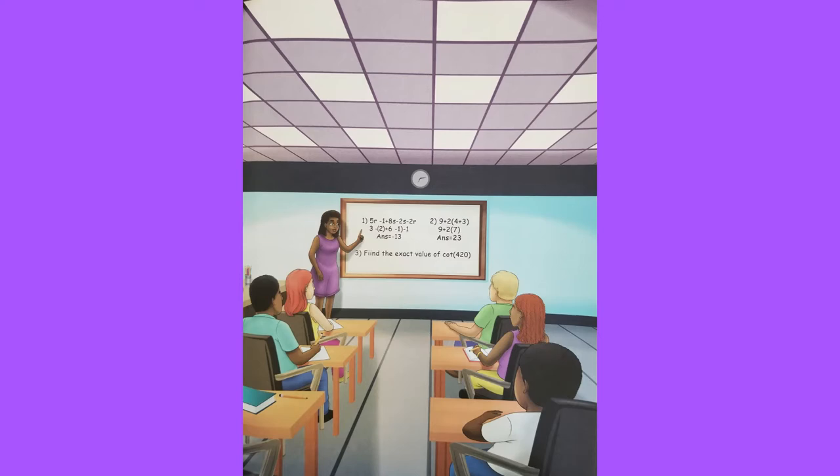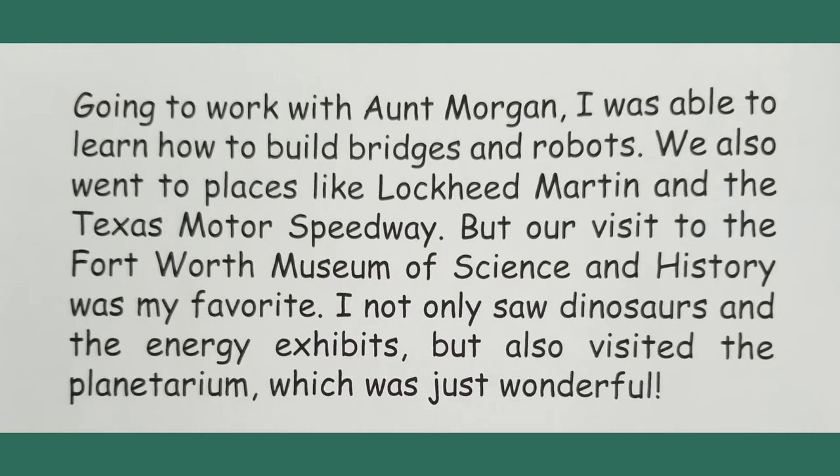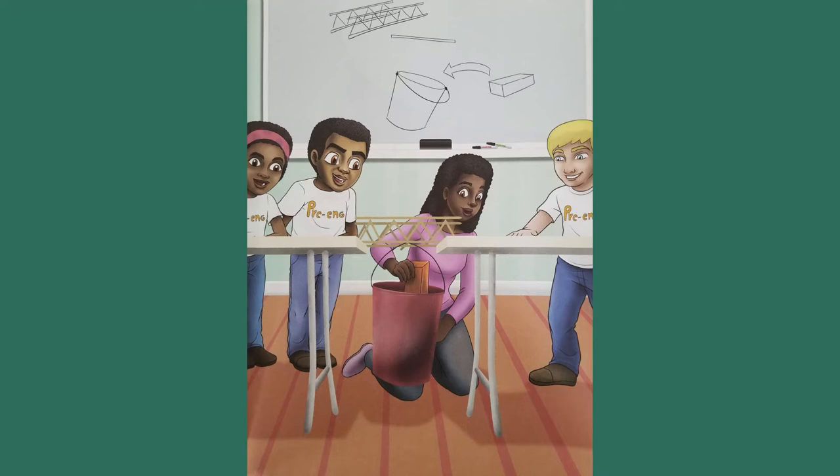Aunt Morgan is a math teacher and works in a university pre-engineering program. Because it was summer, I was staying with her for two weeks. I asked if I could go to work with her and she said yes. Going to work with Aunt Morgan, I was able to learn how to build bridges and robots. We also went to places like Lockheed Martin and the Texas Motor Speedway, but our visit to the Fort Worth Museum of Science and History was my favorite — I saw dinosaurs in the energy exhibits and also visited the planetarium, which was just wonderful!